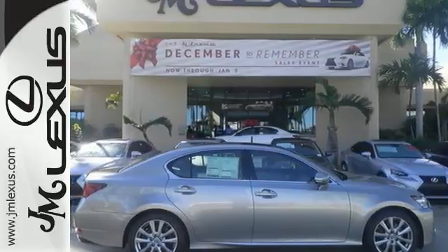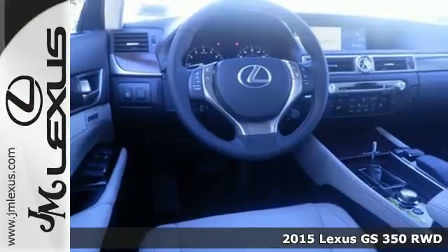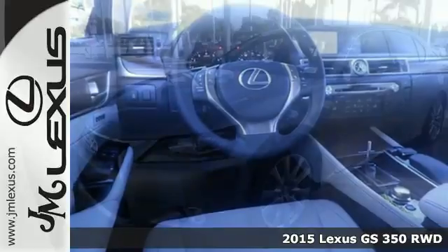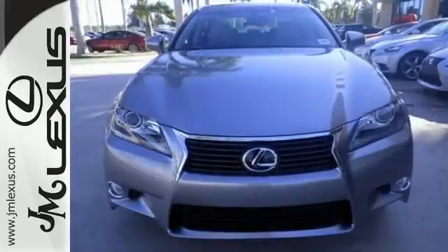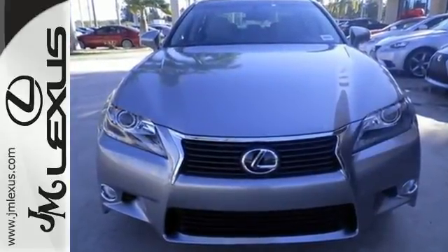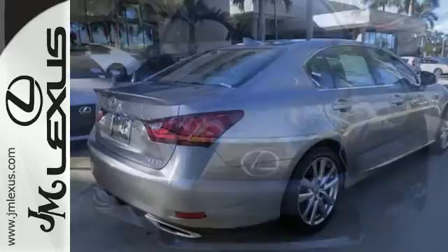Here's a 2015 Lexus GS350. Empower yourself to do more and turn more heads with unforgettable styling inside and out. Make a statement in a sedan that screams performance and shouts comfort and innovation.